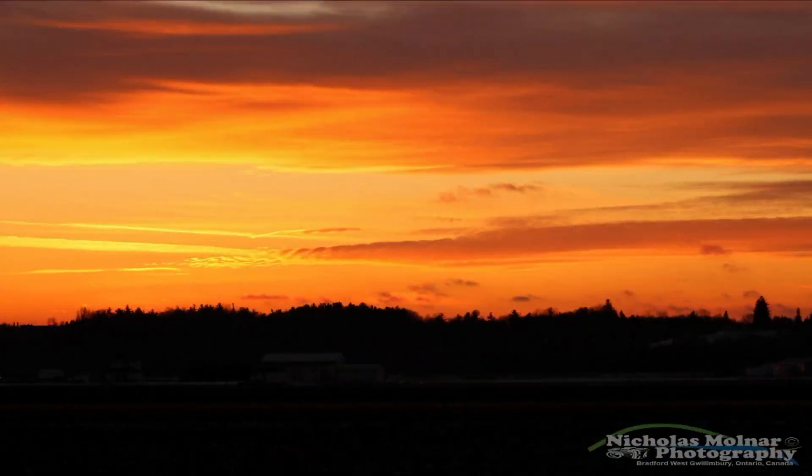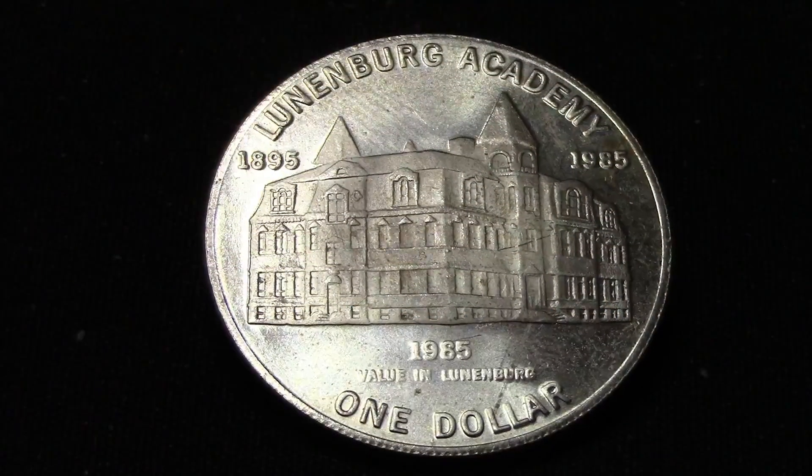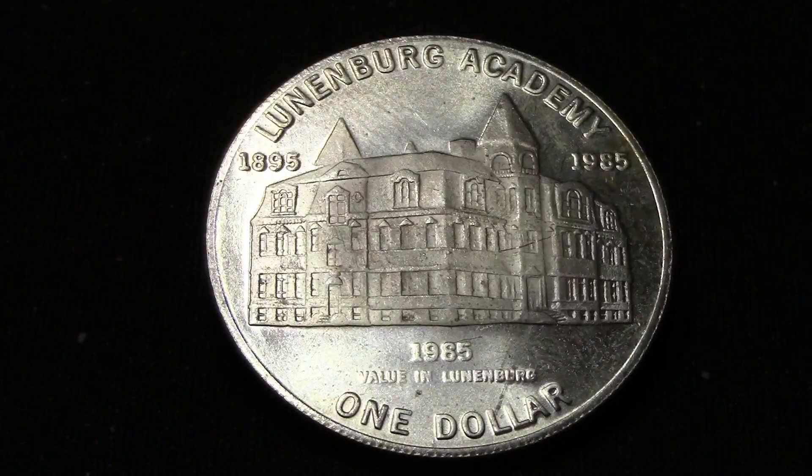Hello everyone and welcome back to my channel. If you're new, welcome — please consider subscribing and hit that bell notification button to get notified when I do a giveaway or release a new video. On today's video I want to share with you this Canada one dollar coin from Lunenburg Academy in Nova Scotia.